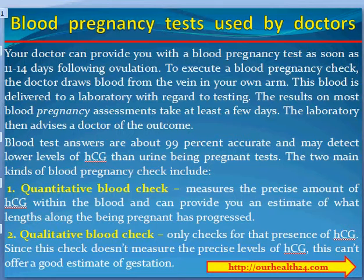The two main kinds of blood pregnancy tests include: 1. Quantitative blood test — measures the precise amount of HCG in the blood and can provide an estimate of how far along the pregnancy has progressed. 2. Qualitative blood test — only checks for the presence of HCG. Since this test doesn't measure the precise levels of HCG, it cannot offer a good estimate of gestation.